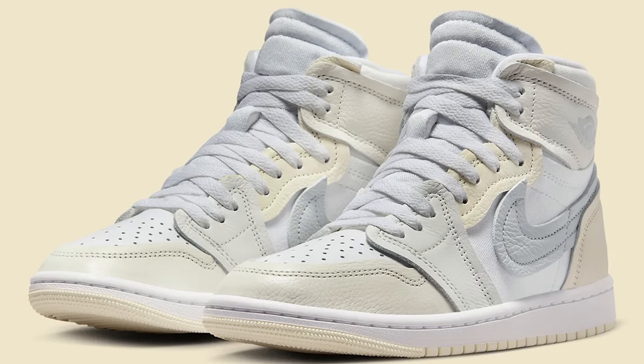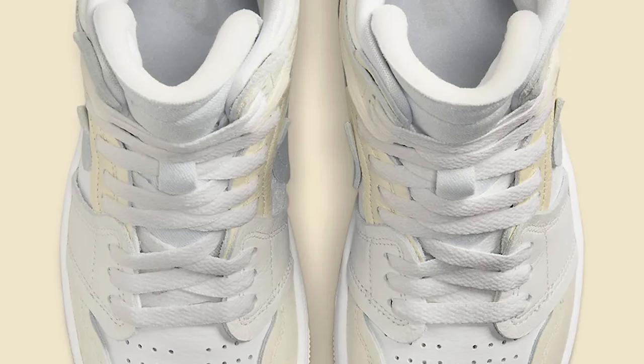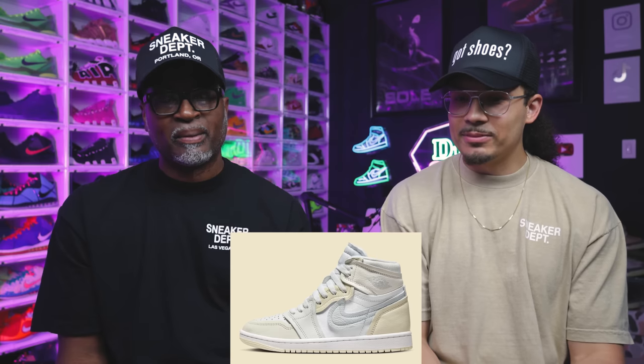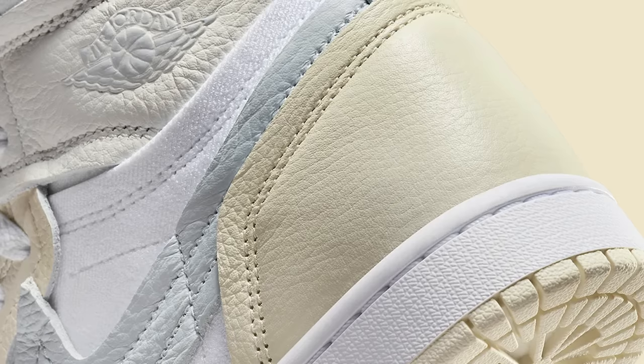Right here we have the Air Jordan 1 High IMM, and this is a women's release. It's got like all the materials, but everything looks raised — like the swoosh is overcut. What do you think about the design? It's cool for a girl. I think they're stealing ideas from other shoes and trying to implement them, like the Off-White stuff.